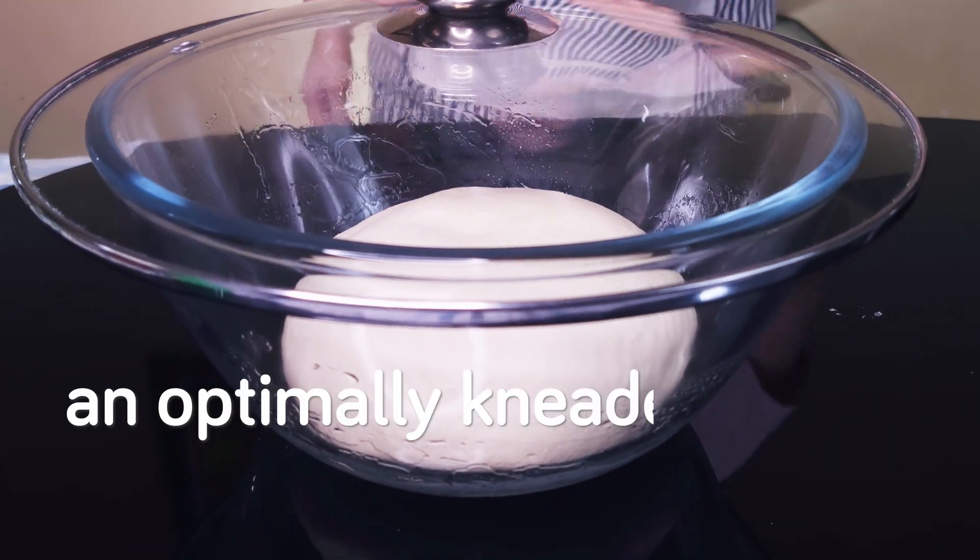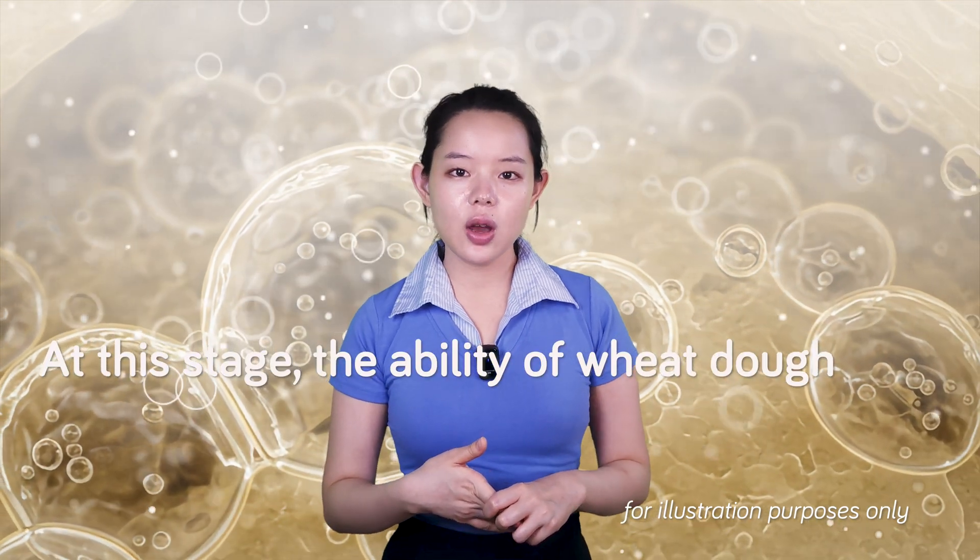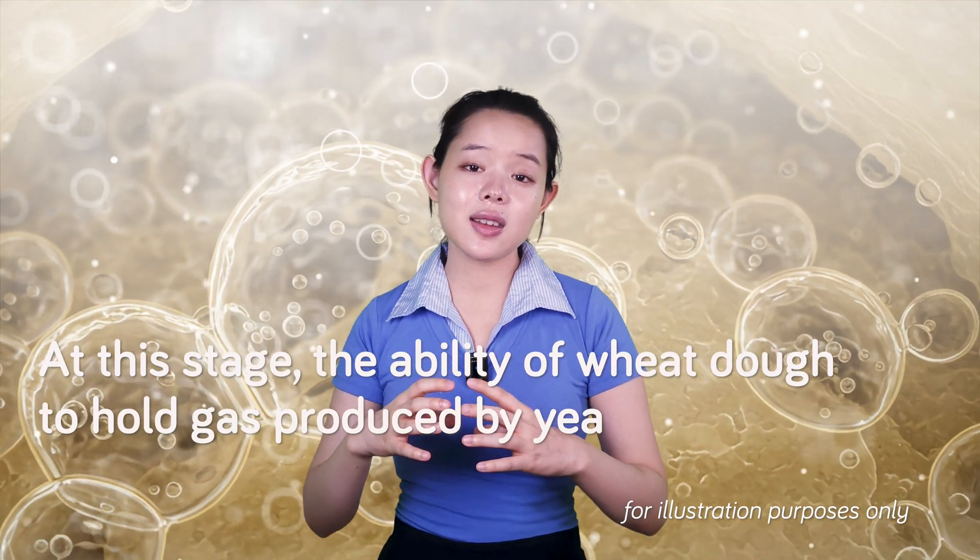Assuming we have an optimally kneaded dough, we can move on to the next stage: fermentation. At this stage, the ability of wheat dough to hold gas produced by yeast is crucial. This ability is known as gas retention.